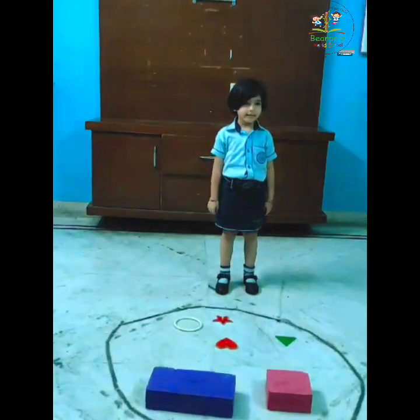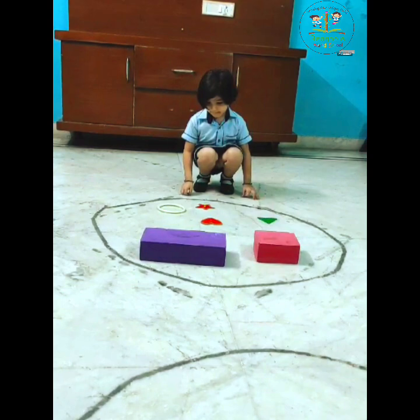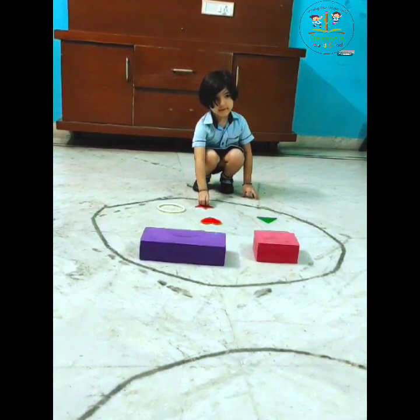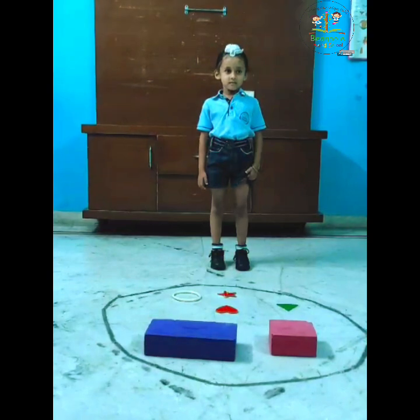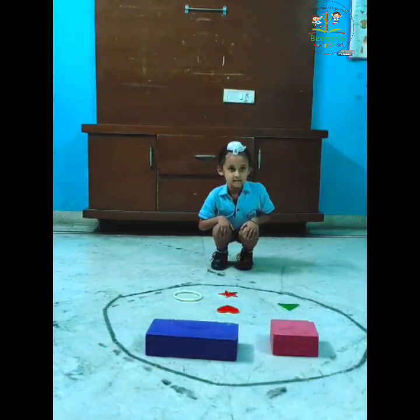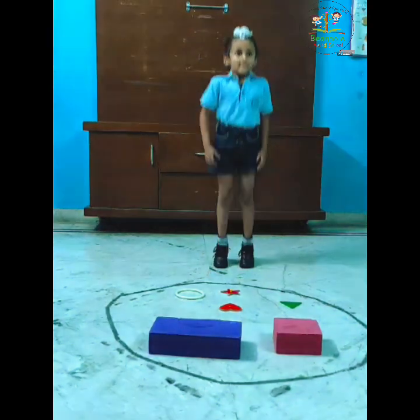Final say, stand up. Yes. Can we get shape? Yes. Ready? Say, sit down. Turn. Jump. Jump. Very good.